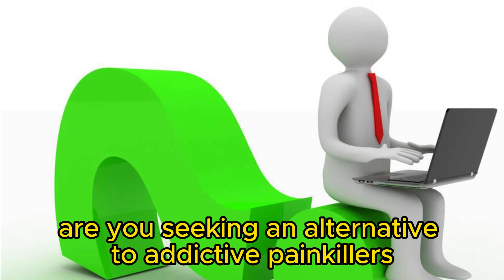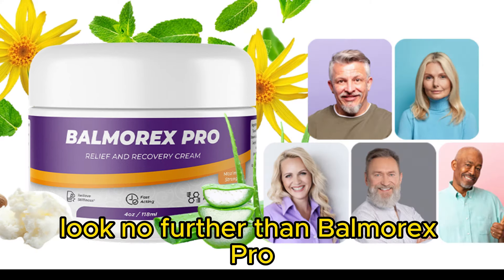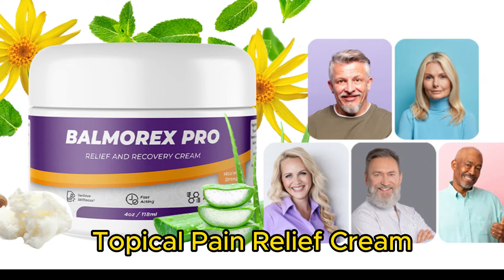Are you seeking an alternative to addictive painkillers for your daily discomfort? Look no further than Balmorex Pro Topical Pain Relief Cream.